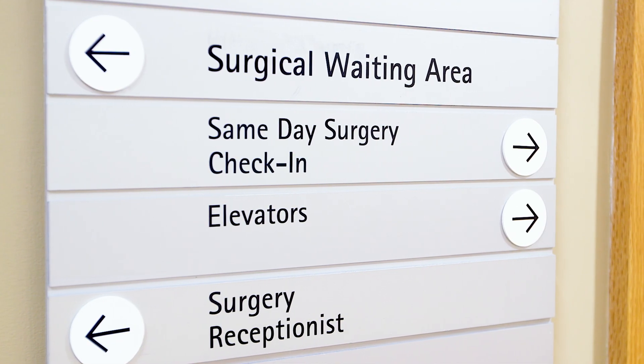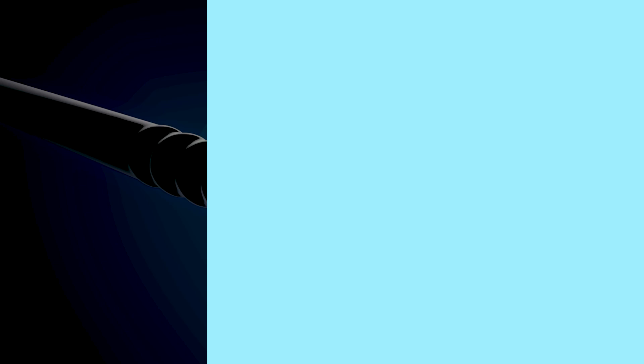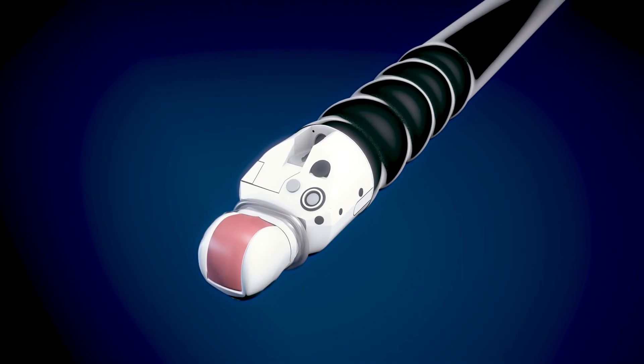Parents will wait in the same-day surgery waiting room while your child is having the procedure. The Endoscopic Ultrasound, or EUS, uses two kinds of technology.